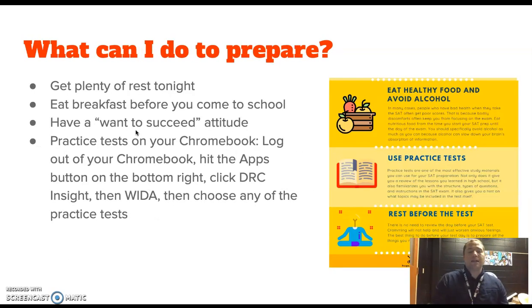What can you do to prepare? Make sure you get lots of rest. Make sure you get breakfast. You need to have a good attitude — like, 'Hey, I want to do well on this test.' If you don't try at all, you're definitely going to fail it. And if you fail the test, you're going to be taking it next year, and the year after that. I want you to not be labeled as an English learner anymore. I want you to feel proud about yourself and say, 'Hey, I got this.' You can also do the practice tests on the Chromebook. Log out, hit the apps button in the bottom left, click on DRC Insights, then WIDA, and then you can do the practice tests without needing a code. To do the actual test, you will need the code, which I will give you tomorrow.